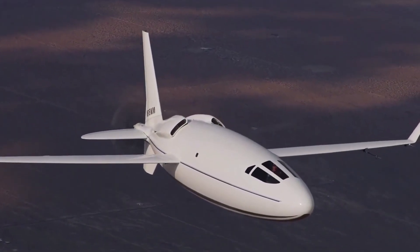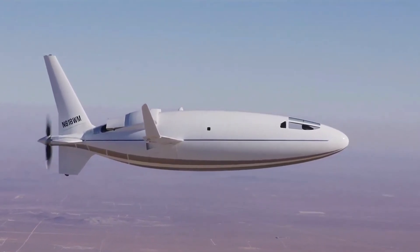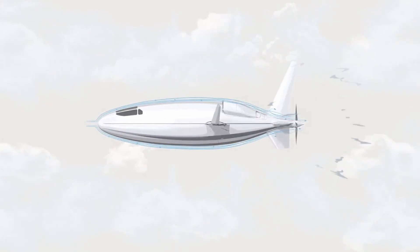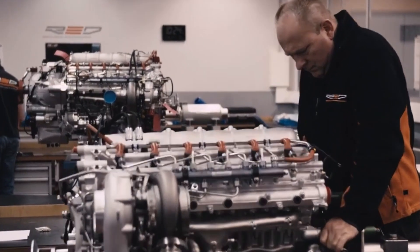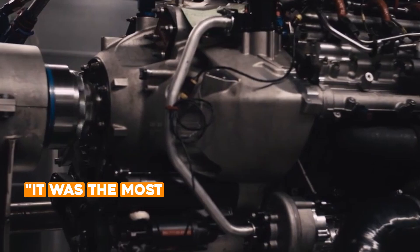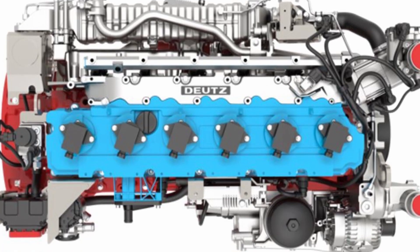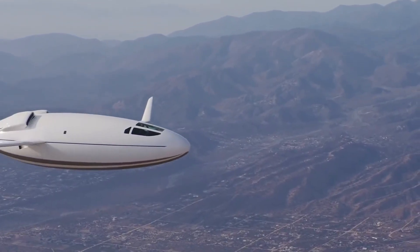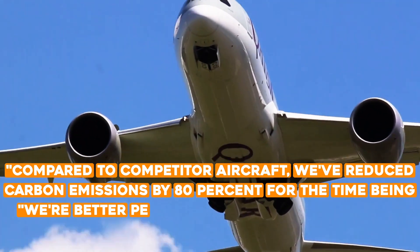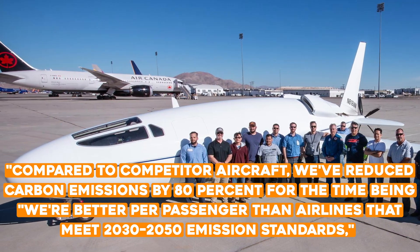The Solera comes with a diesel engine. Because laminar flow reduces the plane's power requirements, German company Red equipped the rear of the Solera 500L with a single V12 diesel engine. Otto states it was 'the most aerodynamically efficient aircraft engine we could find.' An electric or hydrogen engine could replace the diesel soon, rendering the aircraft pollution-free. For now, Otto says carbon emissions have been reduced by 80% compared to competitors, performing better per passenger than airlines meeting 2030–2050 emission standards.